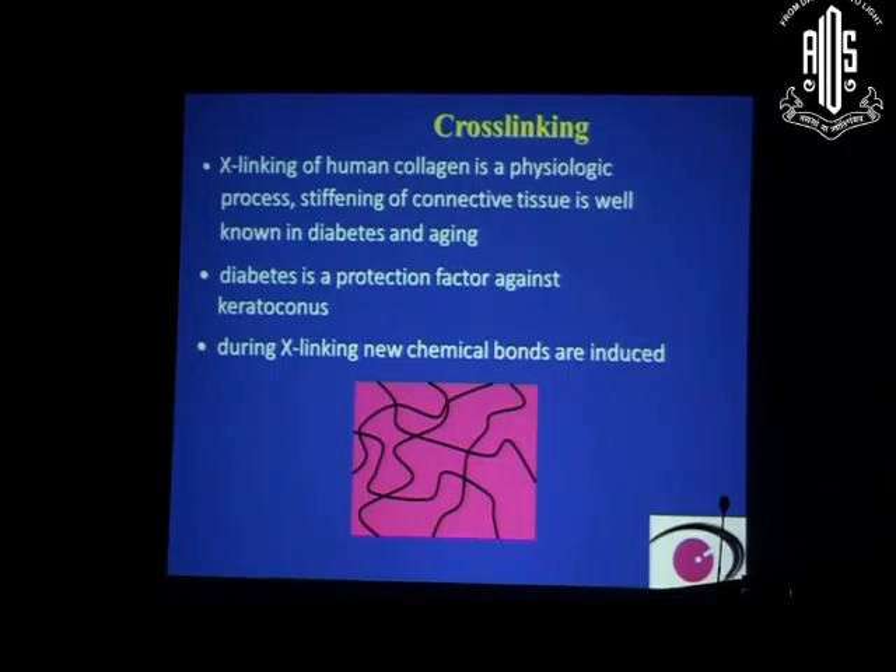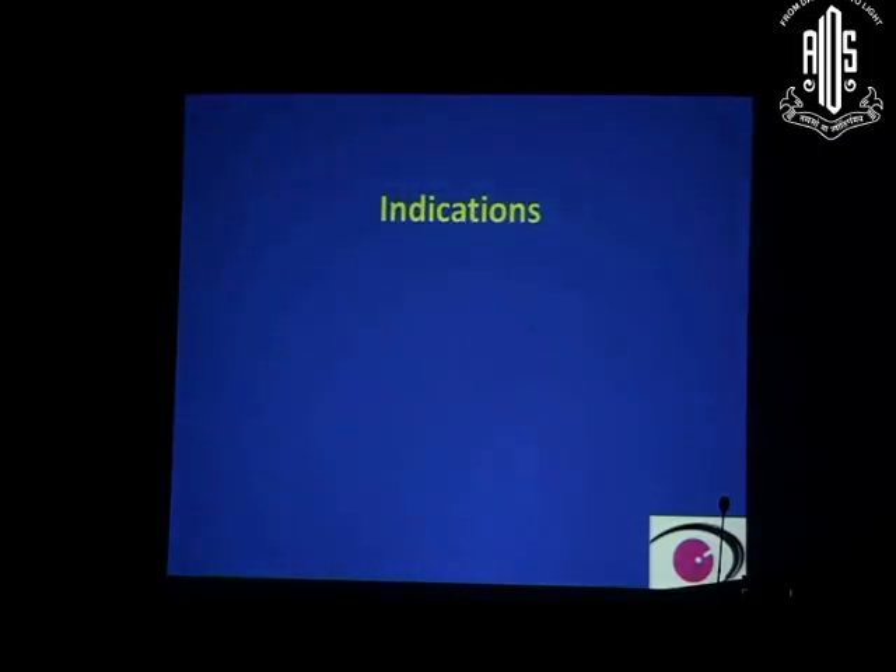Diabetes is a protective factor against keratoconus — in diabetics, keratoconus does not occur, or if present, it remains stable. Essentially, during cross-linking, new chemical bonds are induced which strengthen the cornea so that keratoconus or the central corneal weakness does not progress further.